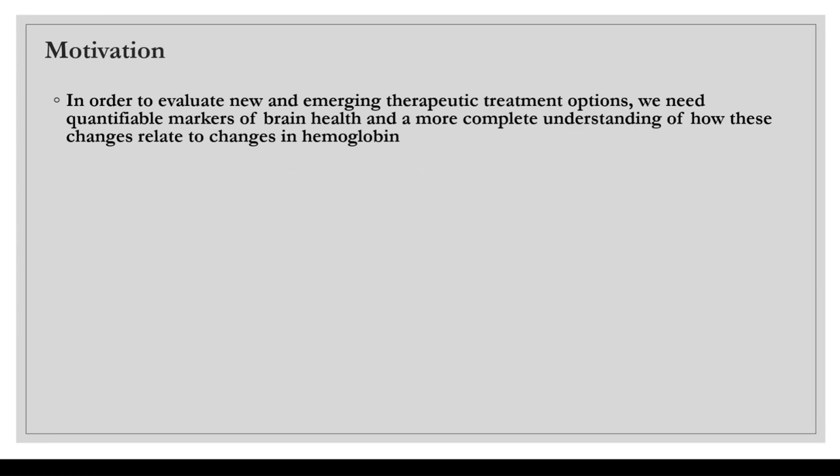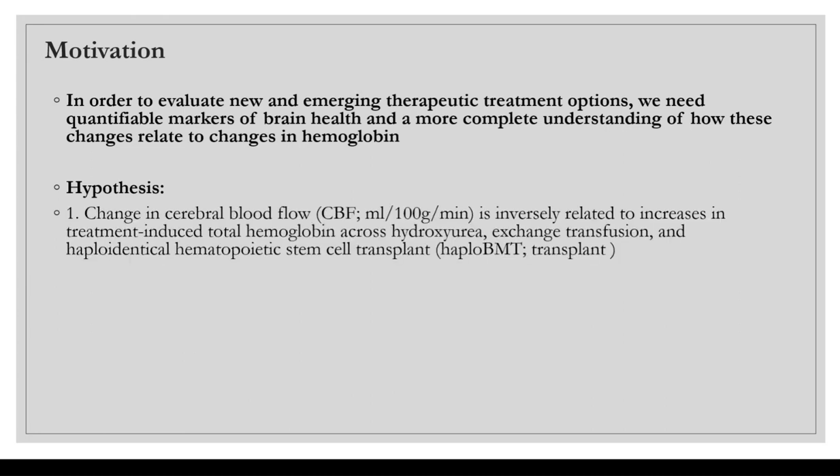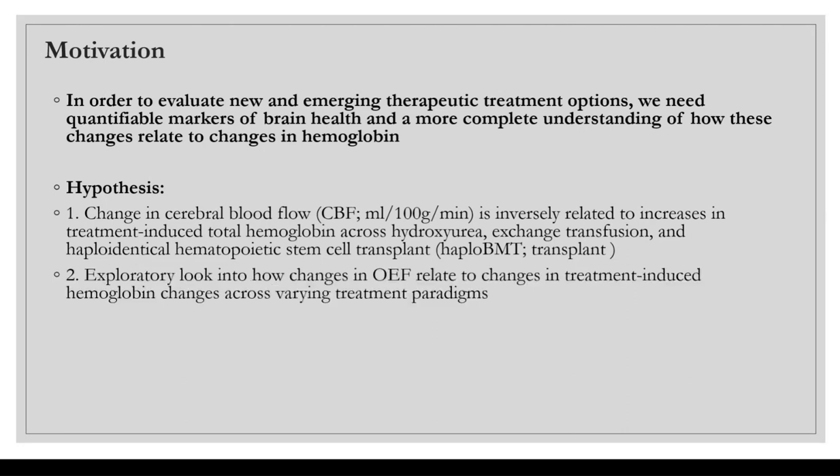To evaluate new and emerging therapeutic treatment options for sickle cell disease, we need quantifiable markers for brain health and a more complete understanding of how these changes relate to changes in hemoglobin. We hypothesize that change in cerebral blood flow will be inversely related to increases in treatment-induced total hemoglobin across three treatment paradigms: oral hydroxyurea, exchange blood transfusions, and haploidentical hematopoietic stem cell transplants. We also take an exploratory look at how changes in OEF relate to these three treatment paradigms.